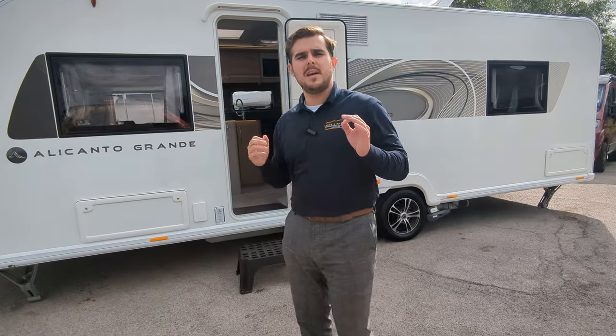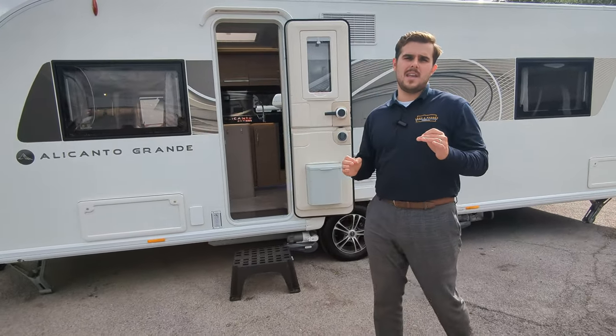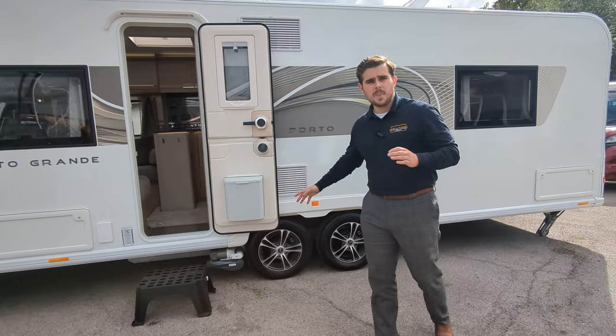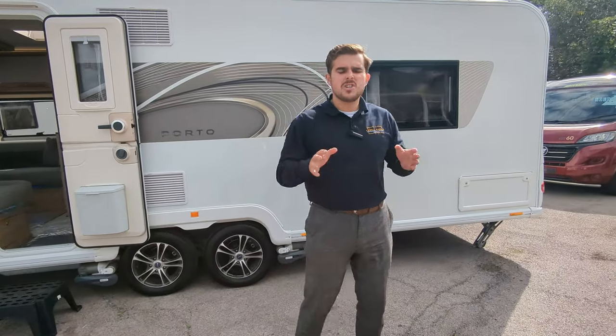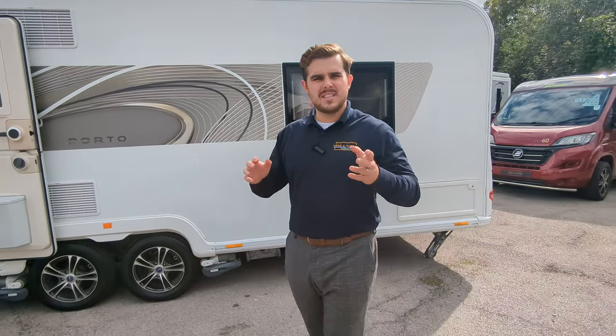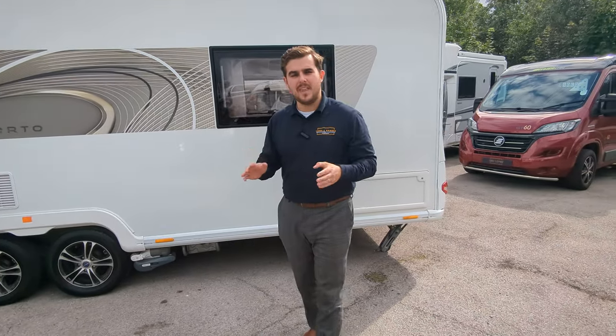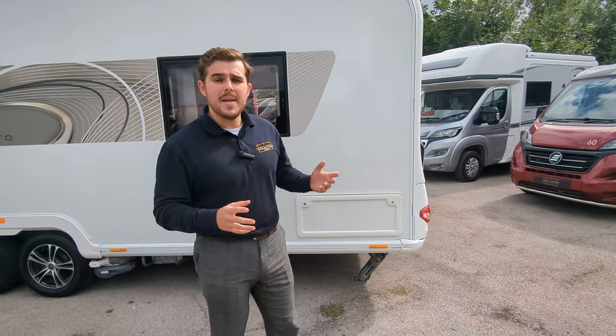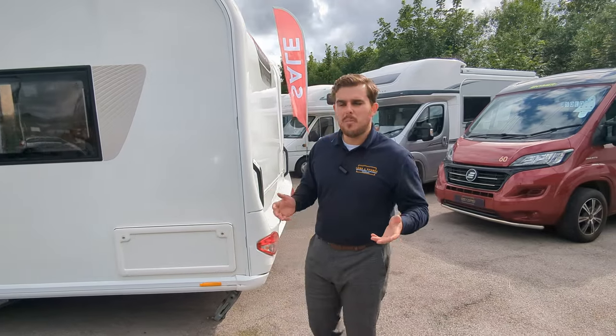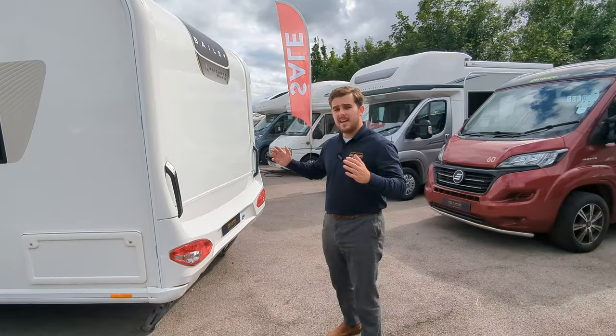So this is a 2023 Bailey Alicante Grande. It's a twin axle, four berth caravan. Lengthwise, front to back, you're just over 26 foot — around 7.8 meters. Widthwise, it is an eight foot caravan. Weightwise, it's just over 1800 kg — 1.8 ton. So it's on the bigger side.